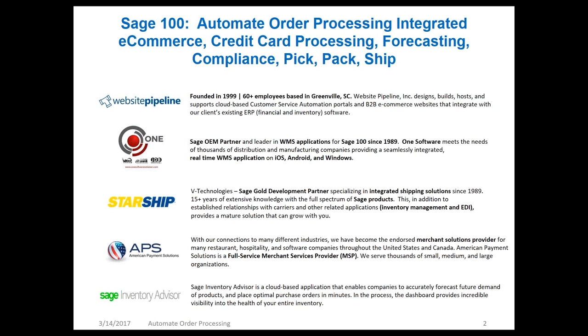We have One Software Solution. They're a Sage OEM partner and a leader in the WMS space for Sage 100 since 1989. They meet the needs of thousands of distribution and manufacturing companies, and they provide integration with iOS, Android, and Windows devices out there in the warehouse.